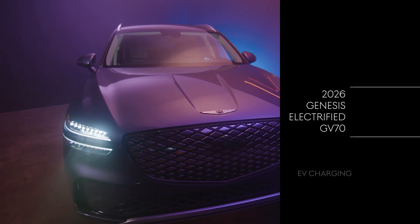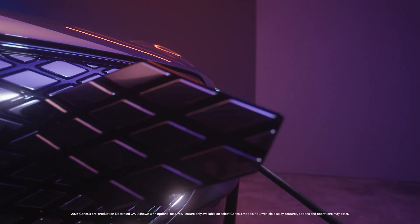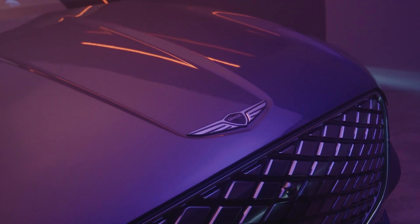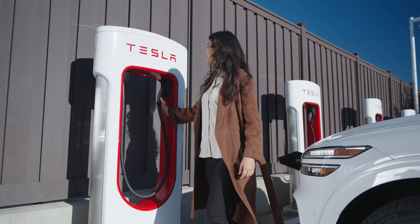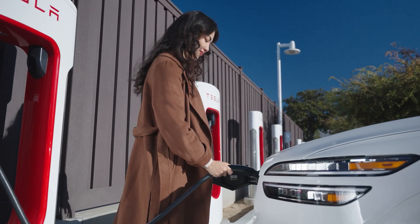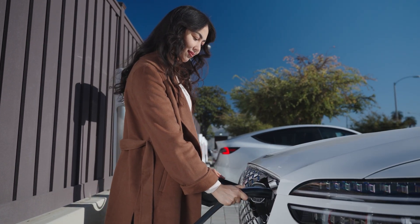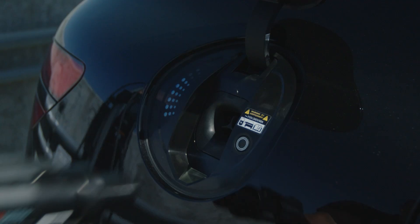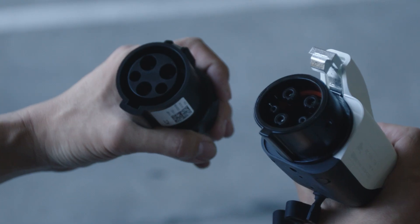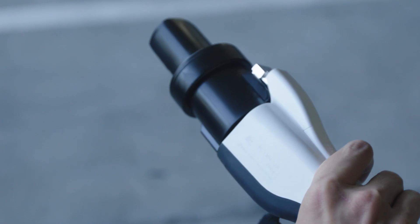Genesis electric vehicles produced in model year 2026 and newer will come equipped with charging ports that follow the North American Charging Standard, or NACS. Versus the older CCS-type charging port, NACS allows access to the nationwide Tesla Supercharger network as well as other NACS-equipped charging stations. For Genesis owners who have a CCS charger at home or are visiting a public CCS charging station, an adapter will be required to plug into your 2026 or newer EV. Be sure to consult with your local Genesis retailer to find an adapter that is approved for safe use.